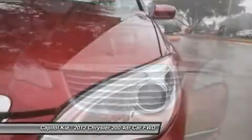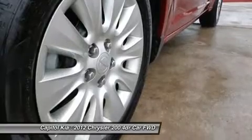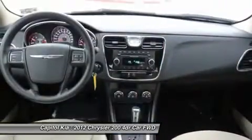This 200 includes an anti-theft system, an air filter for the cabin, rear LED lights, low tire pressure warning, and airbags.